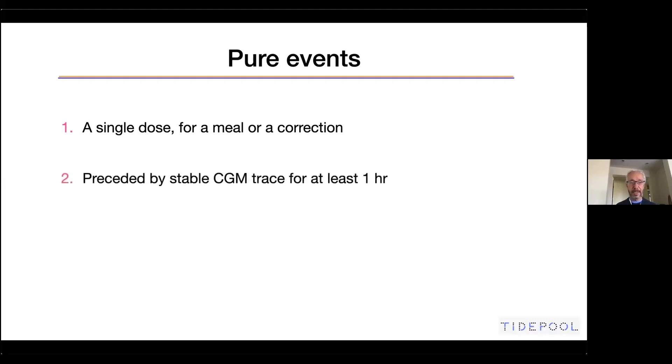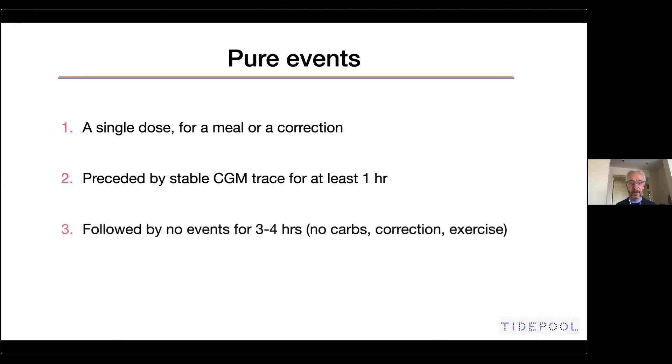The second criterion is that it's preceded by a stable CGM trace for at least one hour — meaning blood sugar that's not rising and not dropping, just stable. It doesn't have to be in range; it can be anywhere, but stable for a minimum of one hour. The third criterion is that it's followed by no other events for three to four hours after that — no more snacking, no carbs, no boluses, no corrections, and no exercise.